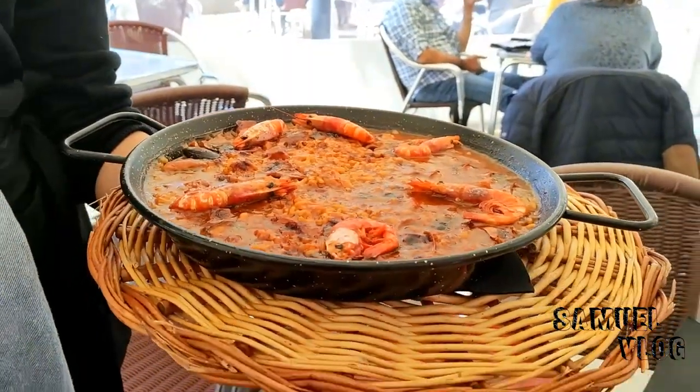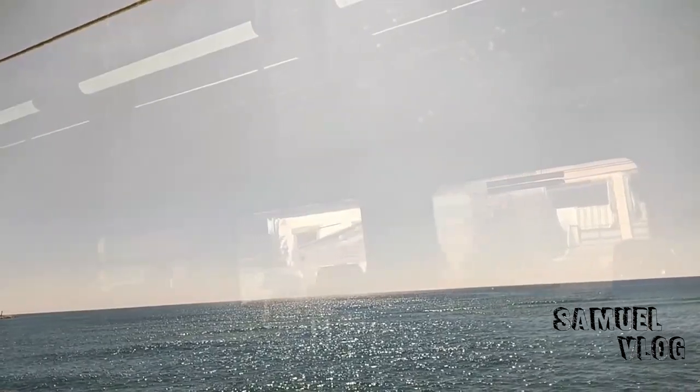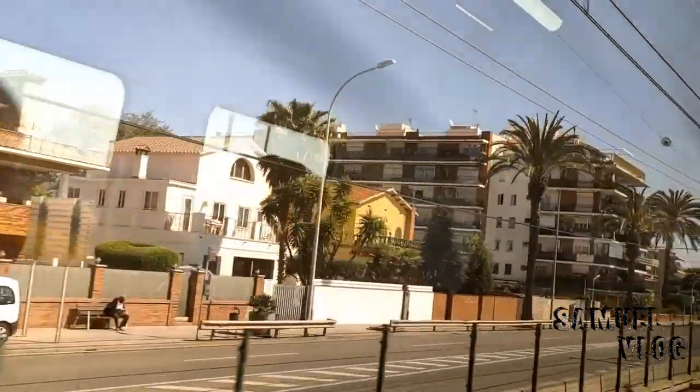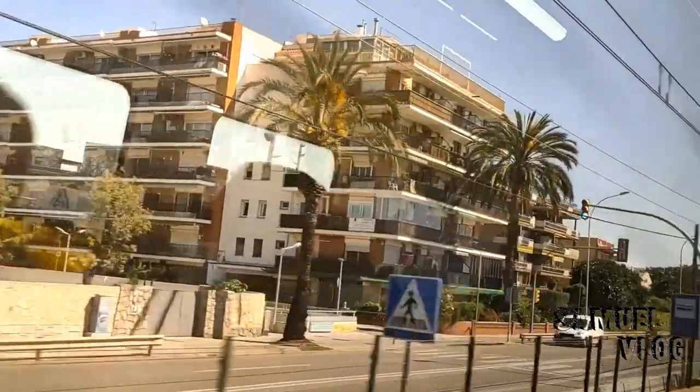Ahora ya se puede ver. Esta agua está congelada. Hola mis amigos, ¿qué tal? Sean bienvenidos a este nuevo video. El día de hoy me encuentro en Calella, y este lugar se encuentra a una hora y 20 minutos de Barcelona en tren. Vine a pasar un fin de semana y desconectarme un poco de la ciudad. Lo que más me gustó del viaje es que de un lado del tren podía visualizar el mar, dando la sensación de que el tren fuera por encima del agua, y por el otro lado se podía visualizar la ciudad. De verdad que es un muy bonito contraste. Así que quédate y disfruta de este nuevo video.